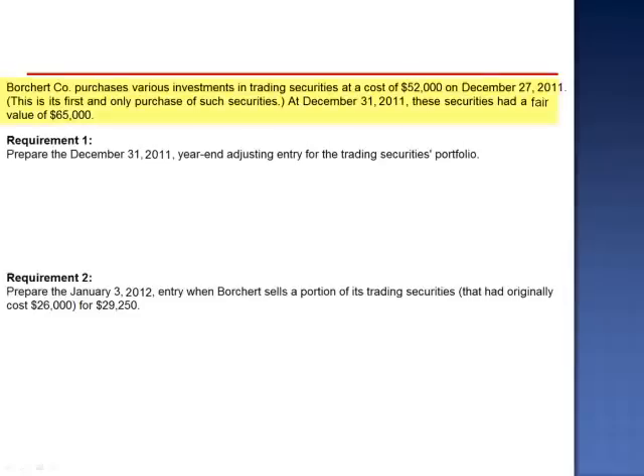Exercise 6. Porsche Company purchases various investments in trading securities at a cost of $52,000 on December 27, 2011. This is its first and only purchase of such securities. At December 31, 2011, these securities had a fair value of $65,000.